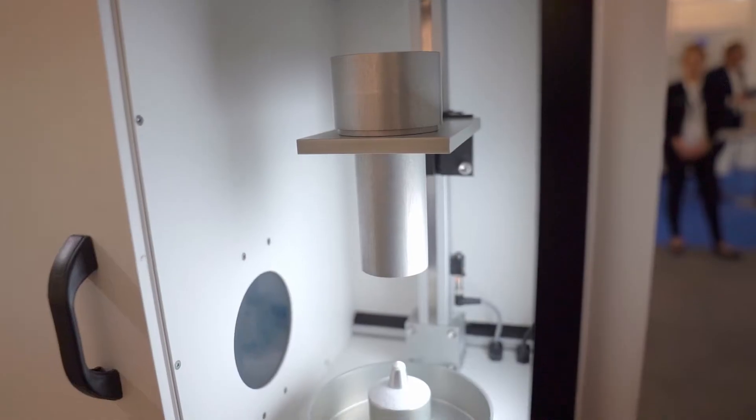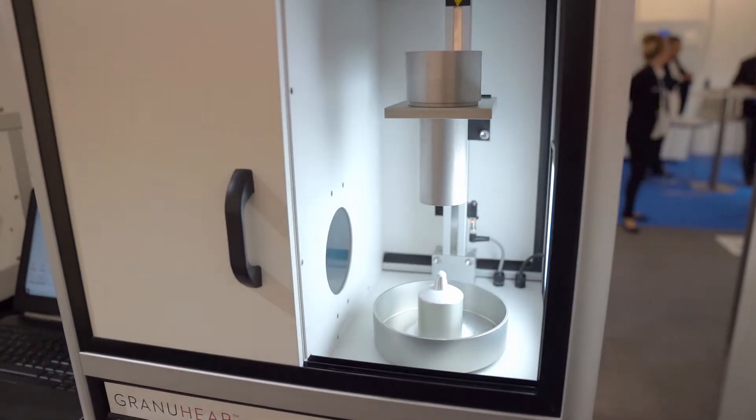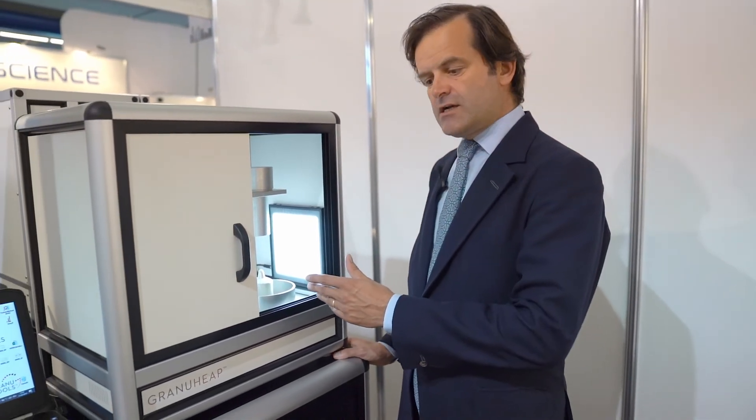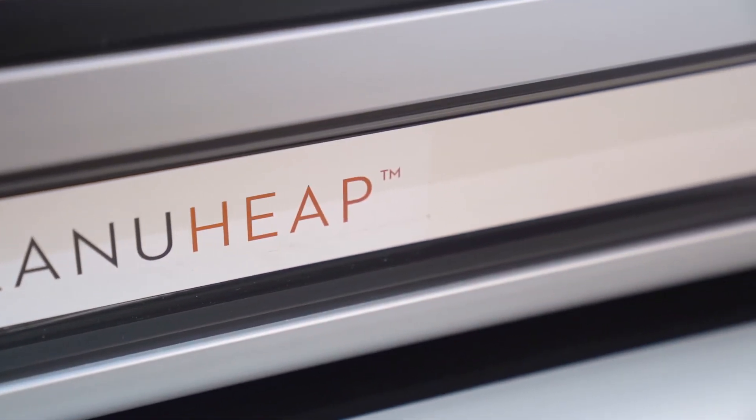Granute is a very good example of what we do at Granute Tools. We have taken very usual tests used across many applications of the chemical industry to measure angle of repose, and we have developed these tests into an automated system which provides precise, repeatable, and operator-independent information.